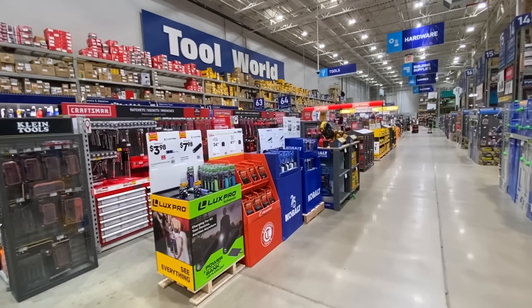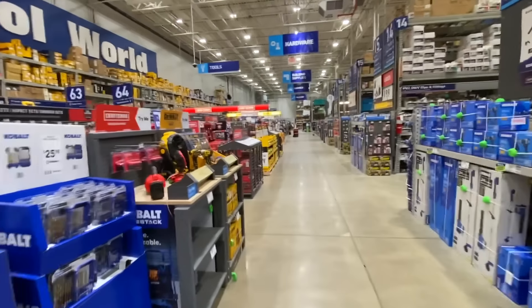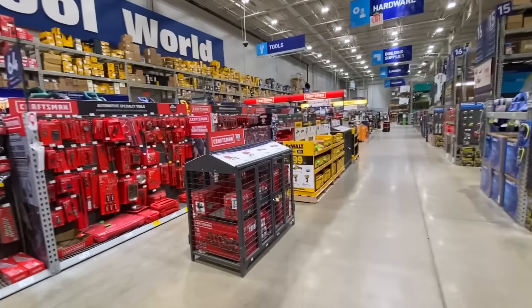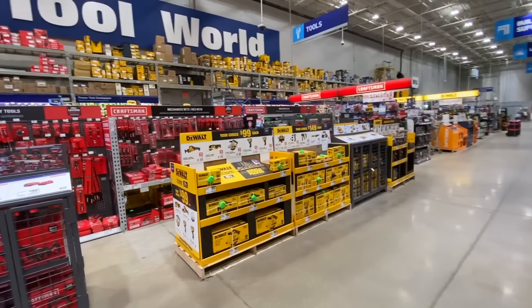All right guys, so I'm back at Lowe's. We're gonna check out some of the deals they got going on and some of the clearance deals. I was actually really surprised because it looks like my local stores are ramping up the clearance and really dropping the prices. So let's go ahead and jump into the video.